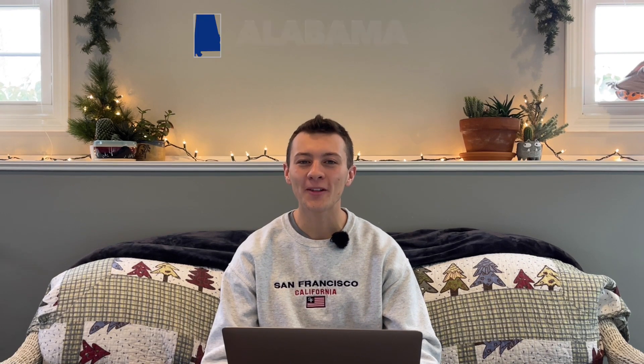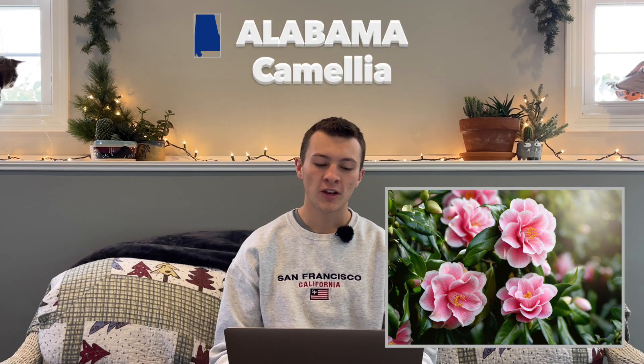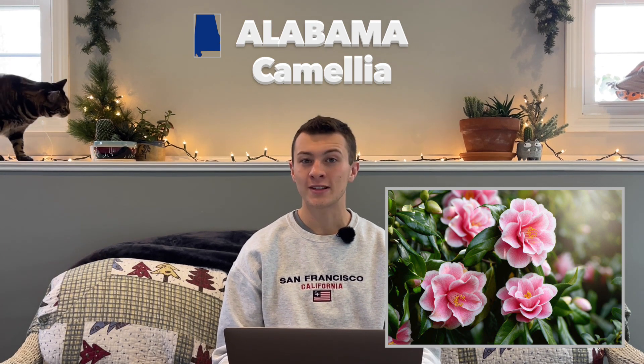Most of the facts I put was just how that flower came to be, why that was the one that was chosen, but there's a couple interesting things mixed in here. First up on the list is Alabama. Their state flower is the camellia.